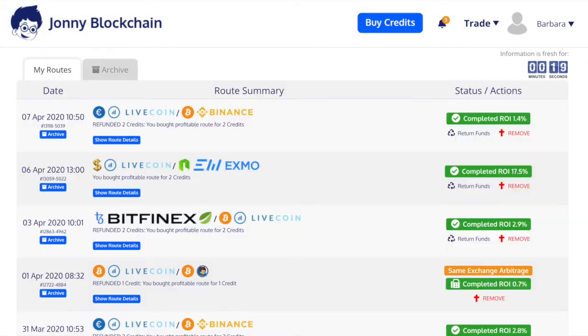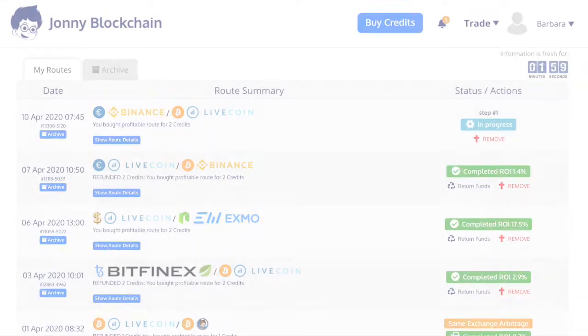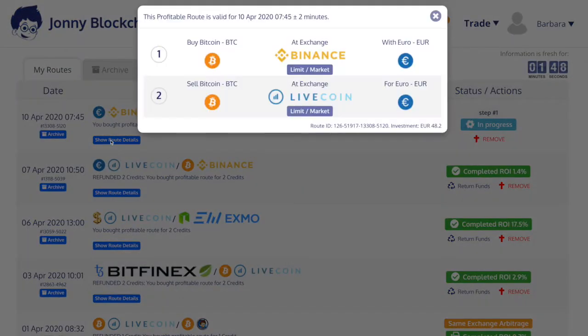I believe I've already got it open so I'm going to refresh. Here's the trade and it's doing step one at the moment. It's going to buy Bitcoin with Euros on Binance and then it's going to sell my Bitcoin at Livecoin back for Euros. So we'll just let that run.